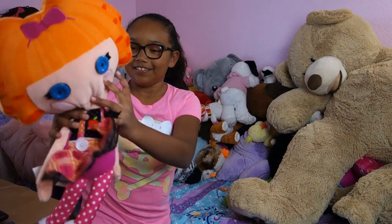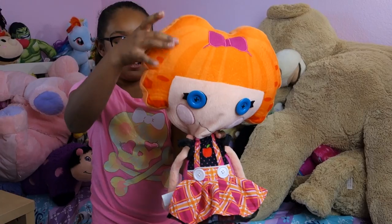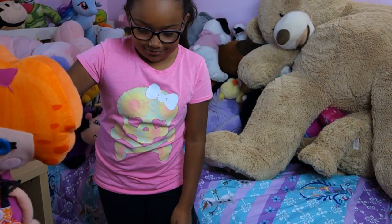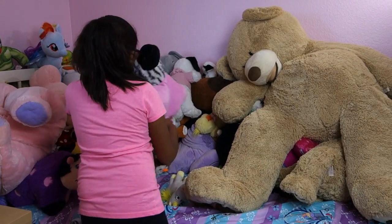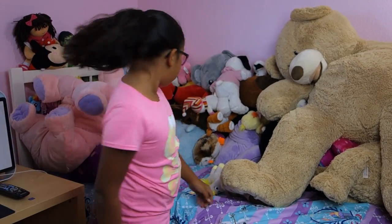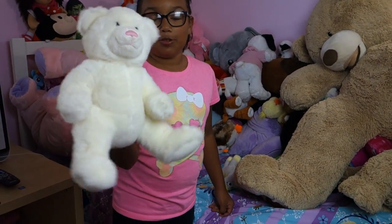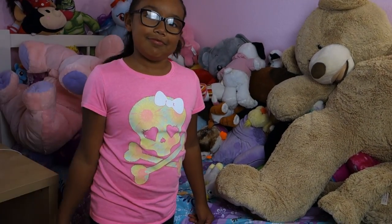Lalaloopsy — I had this when I was younger because I used to like Lalaloopsy. There's a little skirt — ta-da! It's very tall, look at how tall it is. Another pillow pet, that's a zebra named Ziera. A bear that's old and it's white — it's supposed to be white but it's kind of yellow now. Awkward.